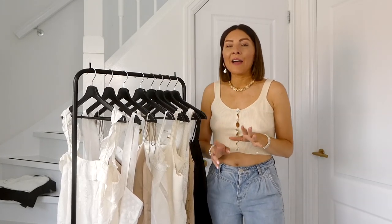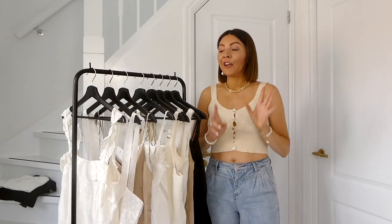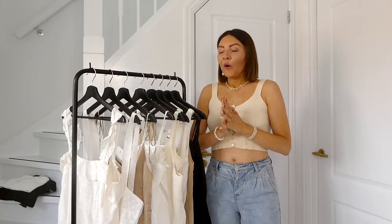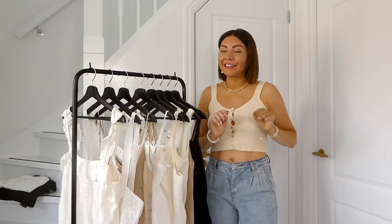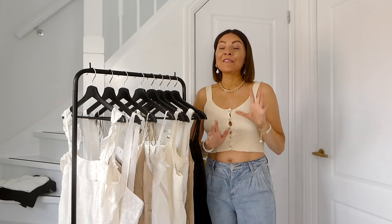Hi guys, welcome back to my channel and welcome back to the second episode of this series: building a capsule wardrobe. It is a very hard task for a fashion blogger, I have to admit, but I'm really motivated.